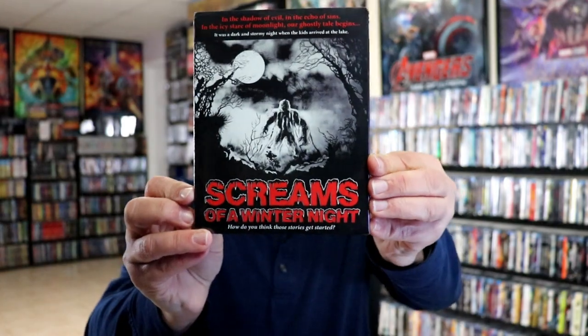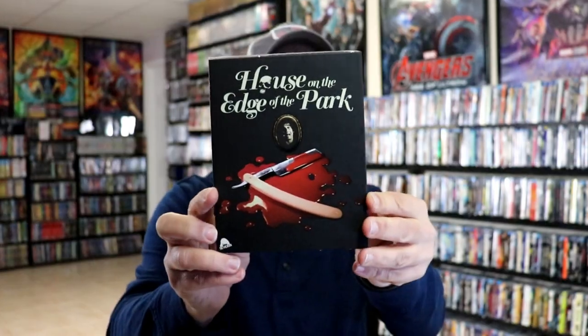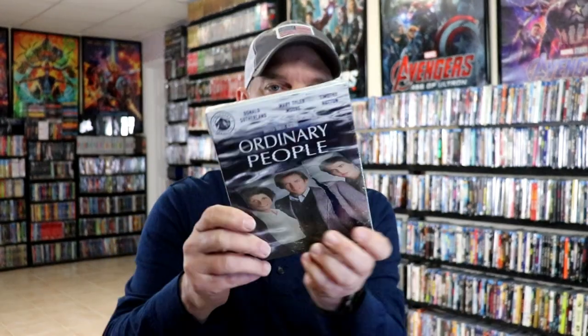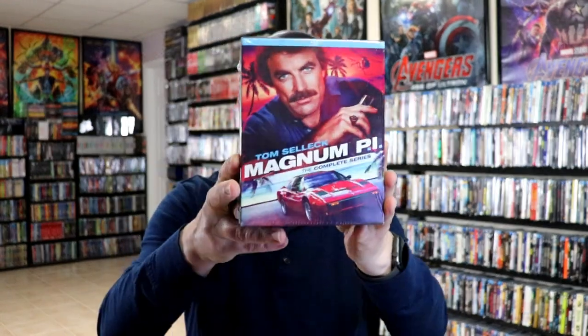During the last week, I picked up Screams of a Winter Night. I got the UK release for Lamb with a nice slip, and then Scream Factory's release of On the Third Day. A 101 Films release for House on the Edge of the Park — really nice looking slip. From Kino Lorber I got the Edgar G. Ulmer Sci-Fi Collection. From Warner Brothers I got The Wonderful World of the Brothers Grimm. Paramount Presents had a new release for Ordinary People. Another Kino release for The Apartment on 4K. And then we also got the release for Magnum PI: The Complete Series, which I did an unboxing for.